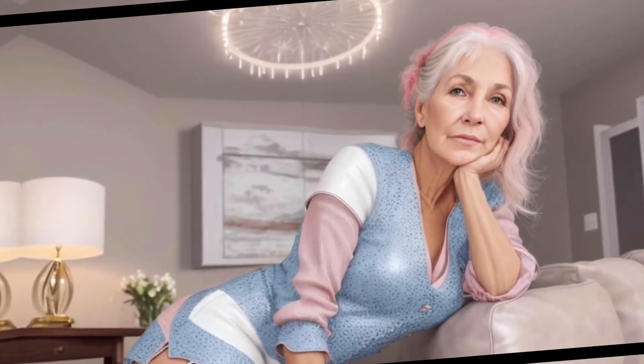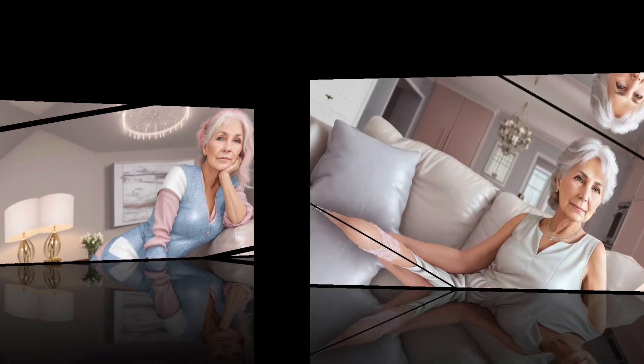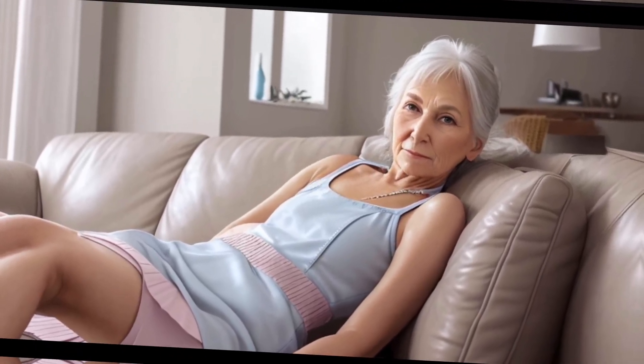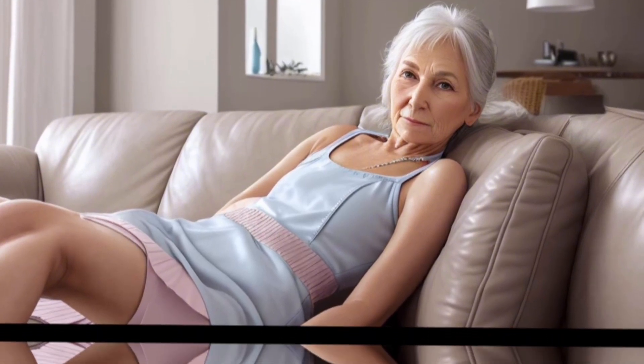Hello everyone, welcome to my channel. I hope everyone is having a wonderful day before starting the video. Today we'll talk about how tones can create a very soft and feminine look that is perfect for home style. Here are some tips that can help you create a stylish look using different textures and shades of pastel colors.